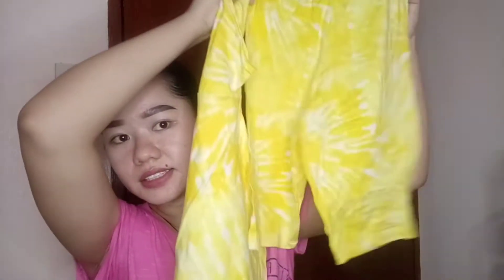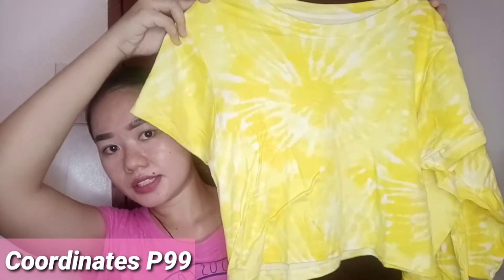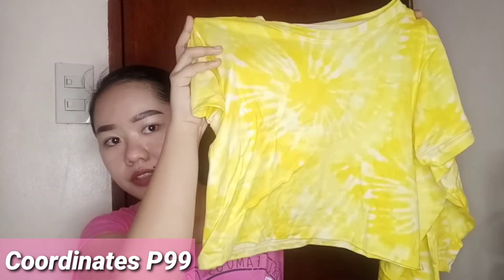The next item is a coordinates set — like pambahay coordinates. There is a leggings type and a semi crop top, so these are partners. I like the color; it's a tie-dye print and it's yellow. It's so bright.